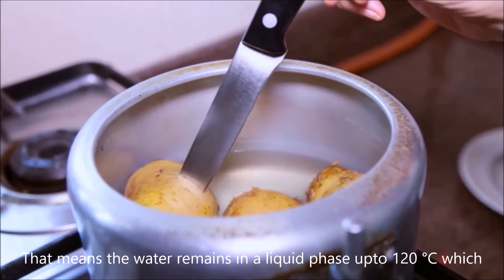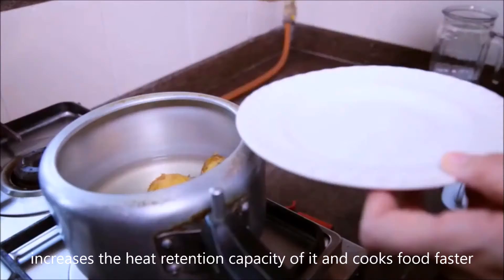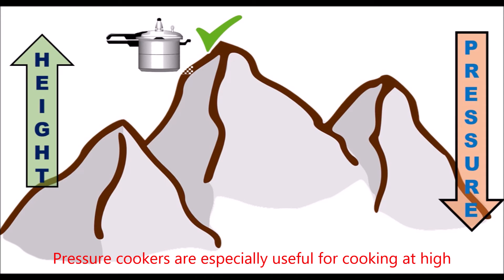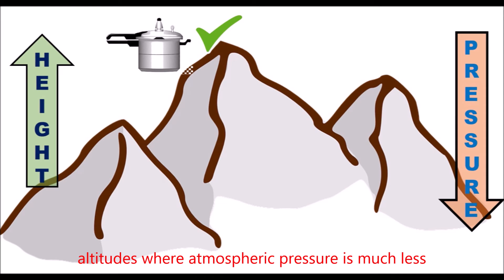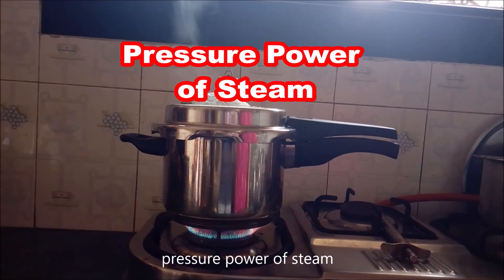This means the water remains in a liquid phase up to 120 degrees Celsius, which increases the heat retention capacity and cooks food faster. Pressure cookers are especially useful for cooking at high altitudes where atmospheric pressure is much less. In this way, the pressure cooker is highly efficient due to the pressure power of steam.